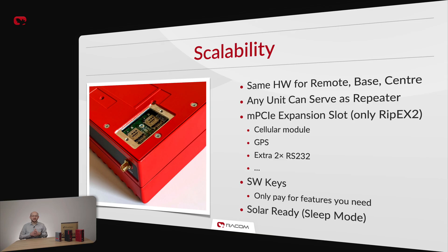We use the same hardware for base stations, repeaters and remote stations, simplifying configuration, logistics and spare parts storage. RIP-X can be extended via Micro-PCI Express to feature more serial ports, a GPS receiver, or even a cellular module. Extra capabilities can be unlocked using software keys. And in case power is a challenge, RIP-X is solar ready thanks to sleep mode support and low power consumption.